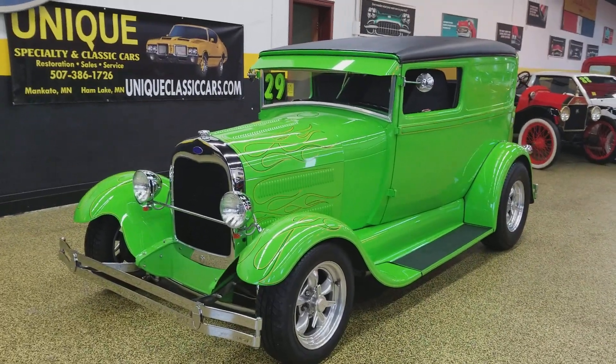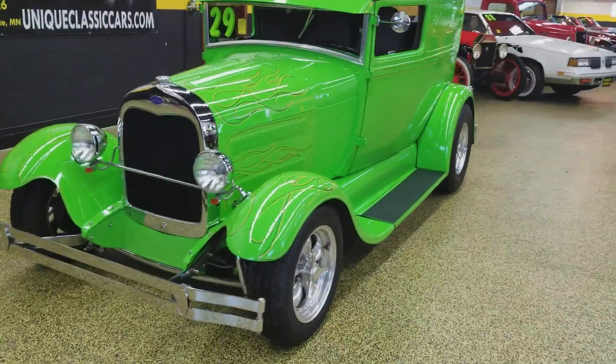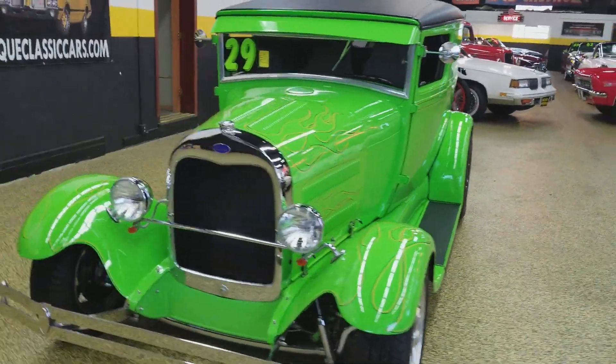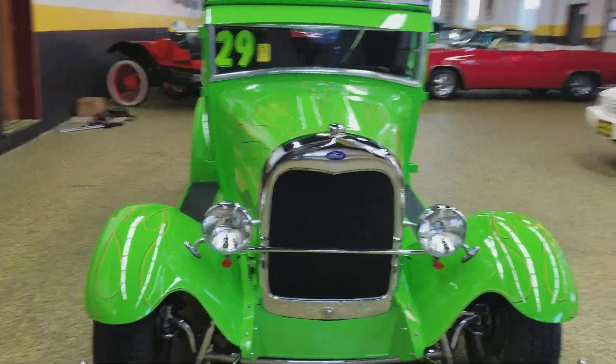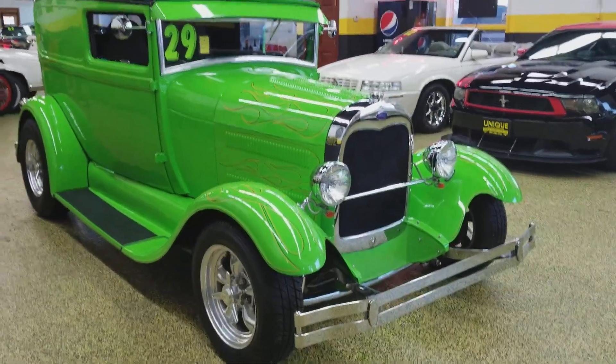Check out this beauty, just in here at Unique Specialty Classics — a 1929 Ford Model A two-door sedan delivery. Look at this — the paint looks as nice in person as it does in the video and the pictures we have online.